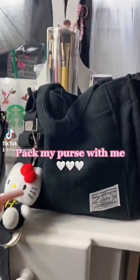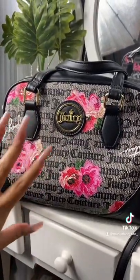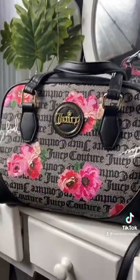Hey y'all, I'm finally going to be switching out of my little black tote bag into my Juicy Couture bag and I'm so excited. I've been wanting to pack this bag for a while, so let's get started.